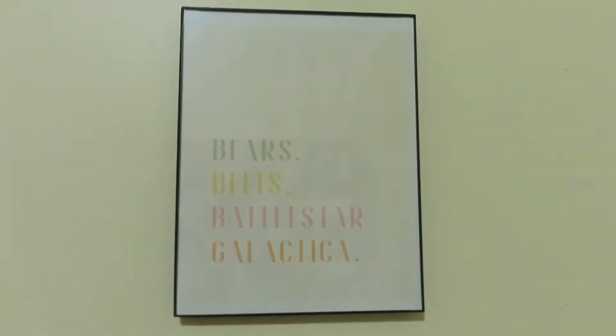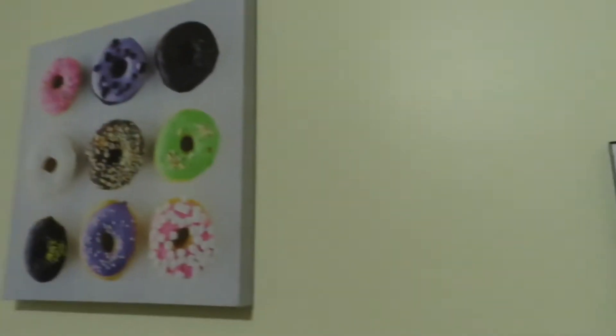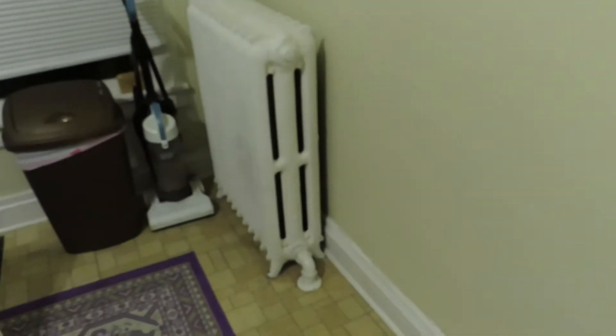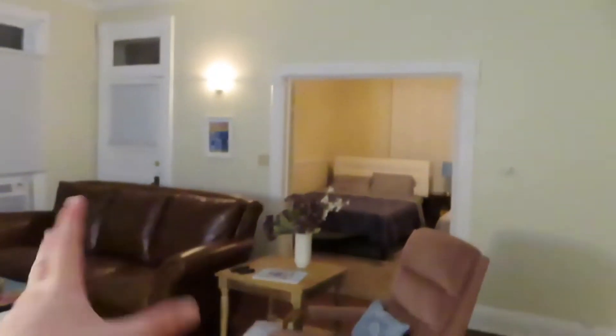We got the 'Bears. Beets. Battlestar Galactica.' because this is Schrute Farms after all. And then like a nice little functional modern piece too, another radiator. Let's move on out of this space and into the gorgeous living room bedroom area.